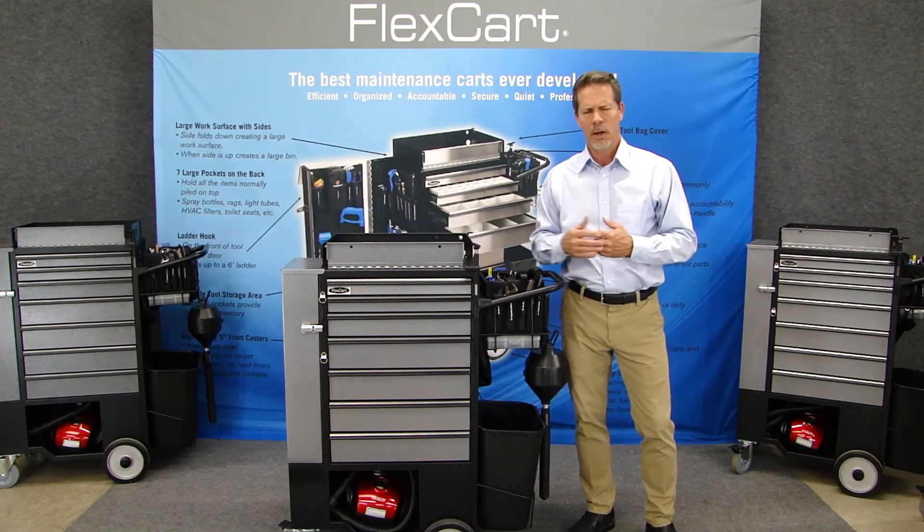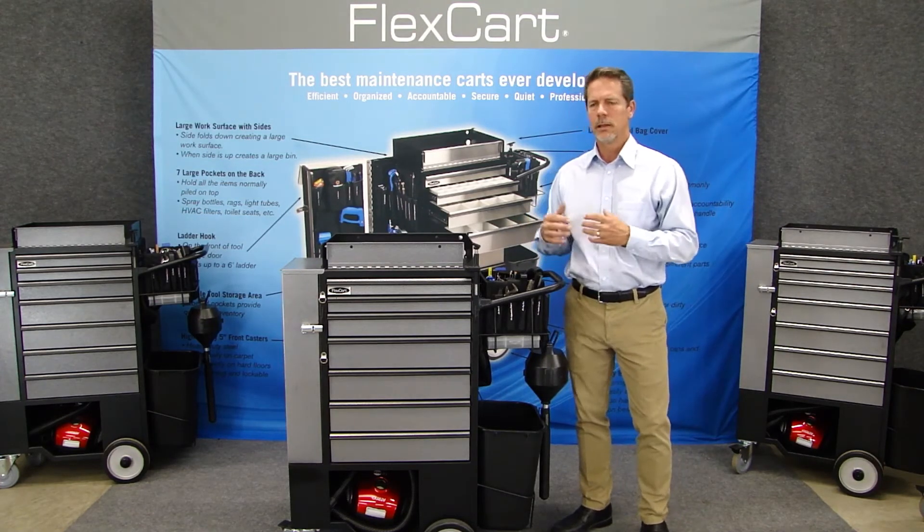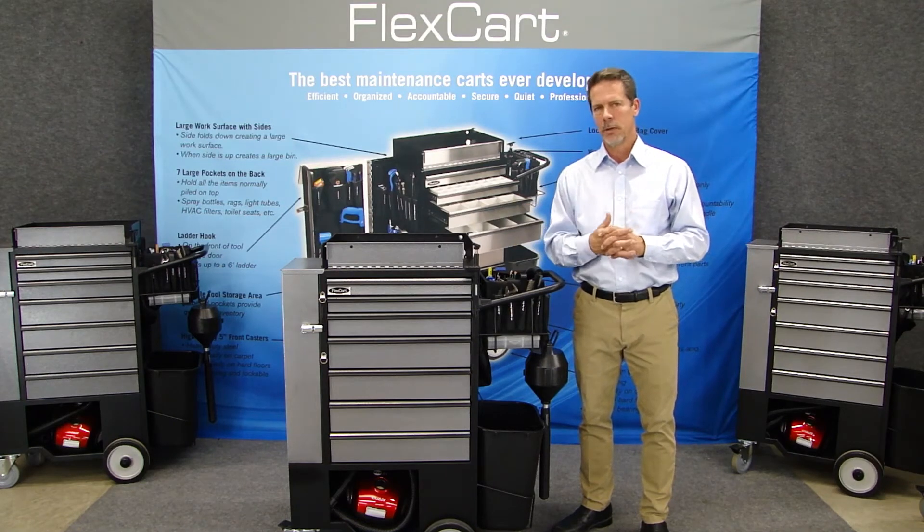It's also very quiet. It's padded. It's got great wheels. It doesn't squeak. It moves through the facility very quietly, not bothering patients or families.